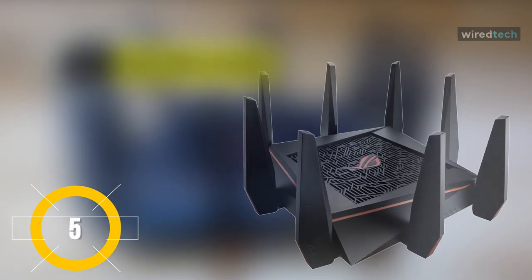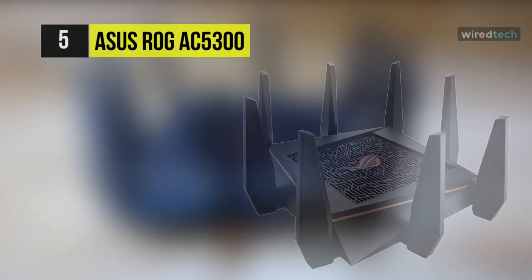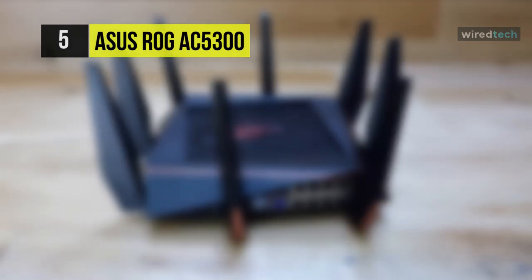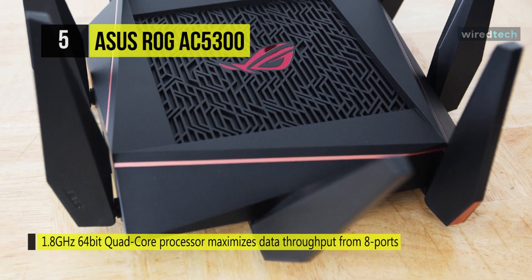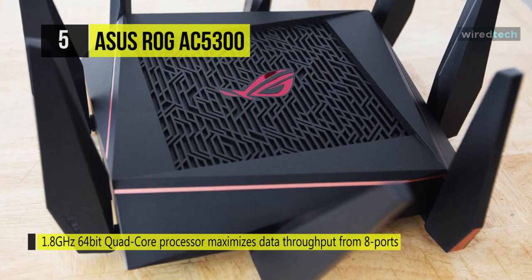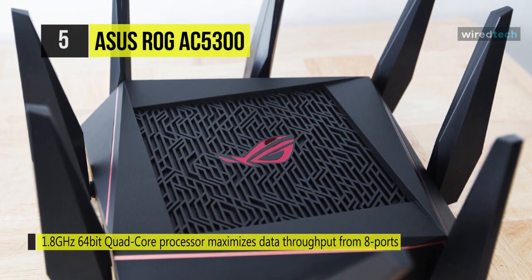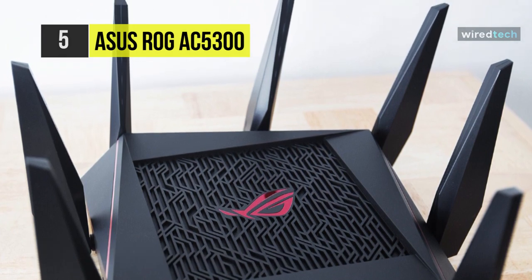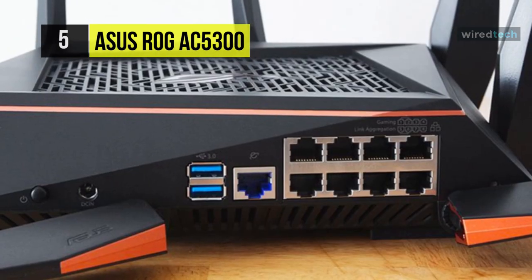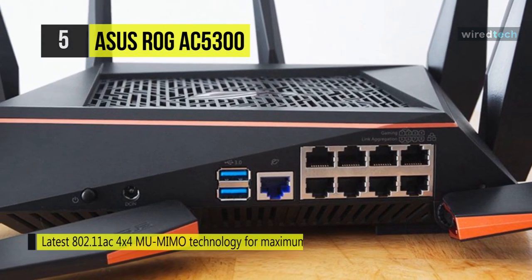Designed with a gamer in mind, the ROG Rapture GT-AC5300 wireless tri-band gigabit router from ASUS features a variety of optimizations to enhance network connectivity, increase stability, and boost overall network performance. It comes with connectivity options that include support for the 802.11ac Wi-Fi network standard. Users can connect to the 2.4 GHz frequency or either of the two 5 GHz frequencies for optimal performance.